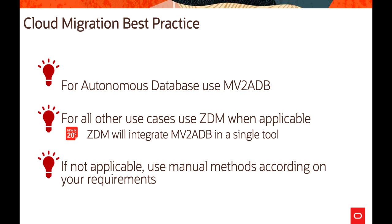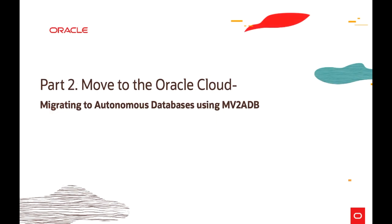As best practices: for Autonomous Database use the MV2ADB tool; for all other use cases, use Zero Downtime Migration wherever applicable. Zero Downtime Migration will integrate MV2ADB into a single tool in a future roadmap release. If neither is applicable, use the manual methods — transportable or others — according to your requirements. This concludes part 1. In part 2, we will discuss migrating to Autonomous Database using MV2ADB, the latest tool. Thanks for watching.